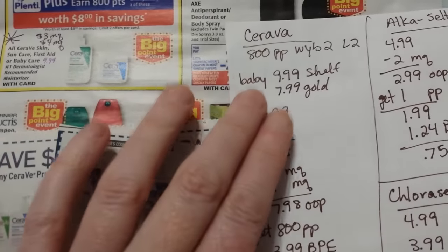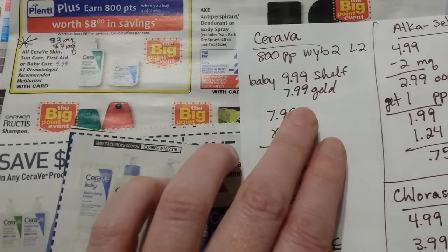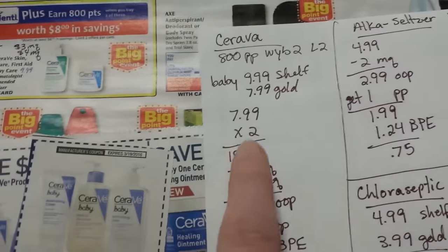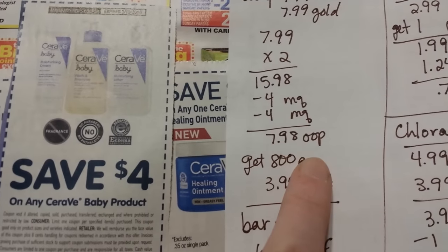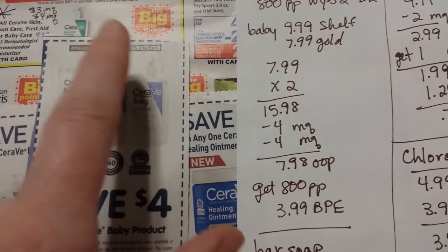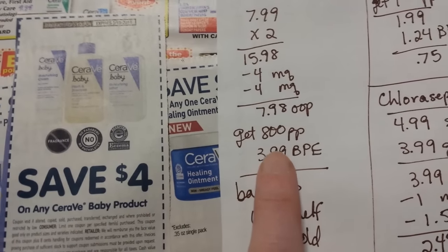The baby CeraVe is $9.99, or $7.99 with the gold discount. It's buy two and get 800 points, with a limit of two — so four total on a card. Two of them minus $4 and $4 coupons means you pay $7.98 for two, get 800 points, which makes it free. They also count for the Big Point Event — equivalent of $3.99 back, making it a $3.99 moneymaker.